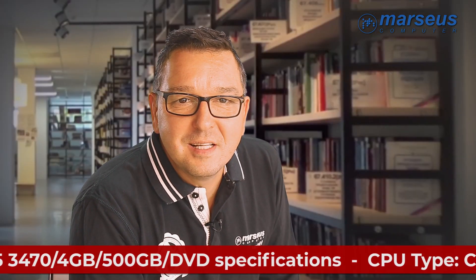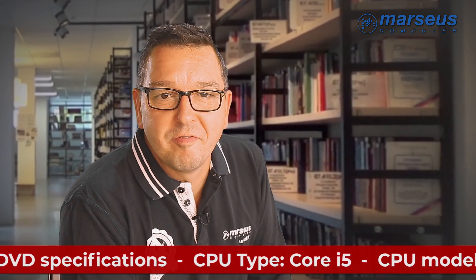Start of the season is upon us and it's back to school time again. The current offer is about the HP 6300 Pro SFF desktop.